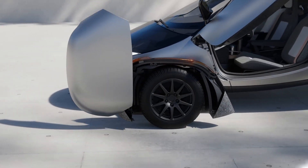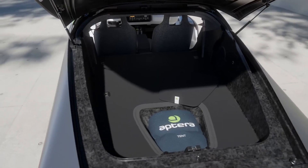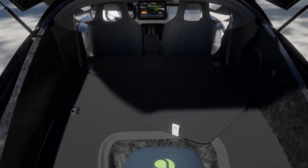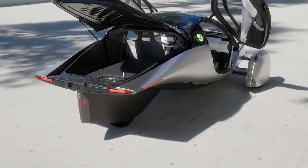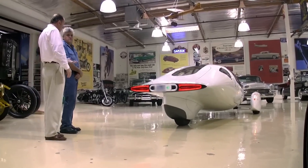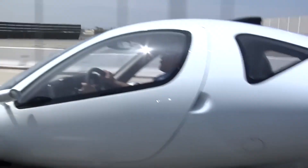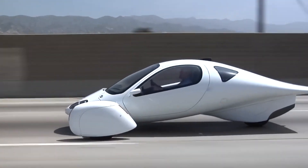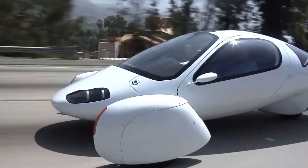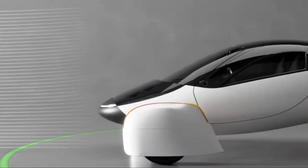Looking ahead, the future looks bright for Aptura. The company has ambitious plans to expand production and bring their innovative technology to a wider audience. With the growing focus on sustainability and renewable energy, vehicles like the Aptura are poised to play a significant role in the future of transportation. There's also the potential for further advancements in solar technology, which could make the Aptura even more efficient and accessible. The Aptura Aircar represents a bold step forward in the world of electric vehicles — its unique design, impressive efficiency, and commitment to sustainability make it a standout in the market.